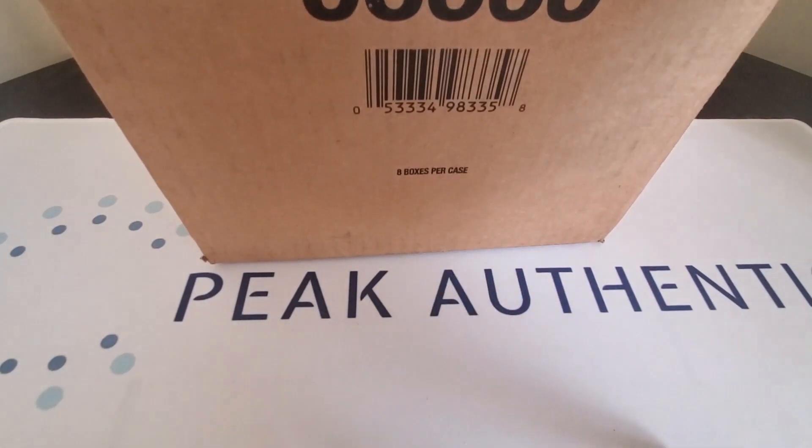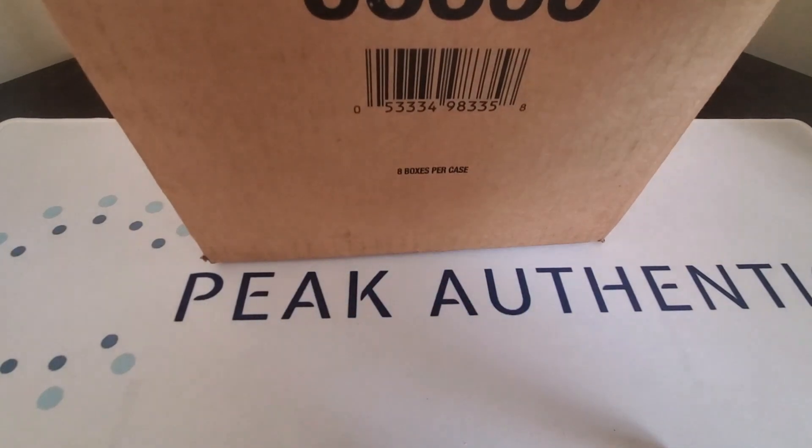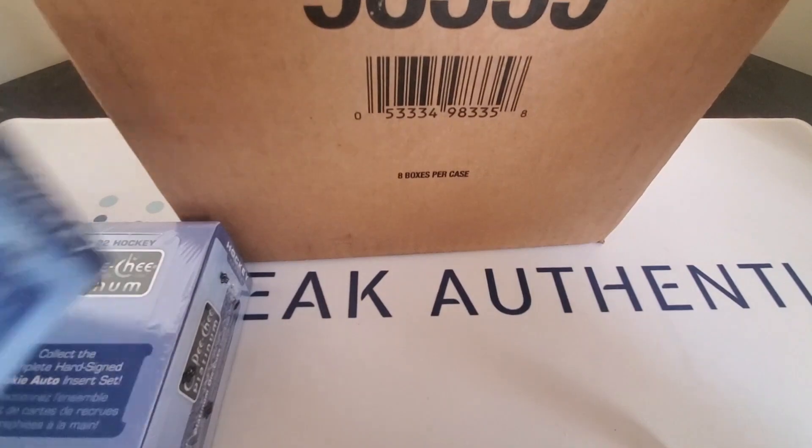There are going to be 2 parts since there are 8 boxes in a case, so I will split it into 2 parts, 4 boxes apart.